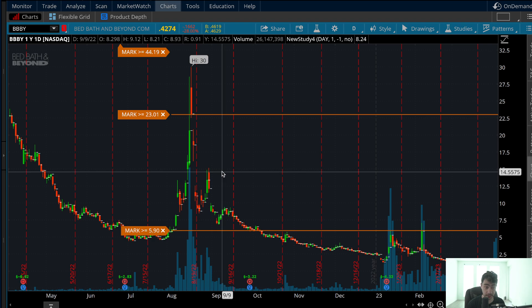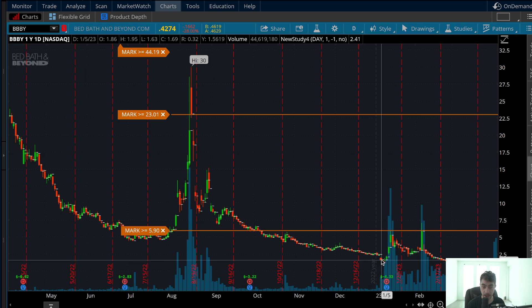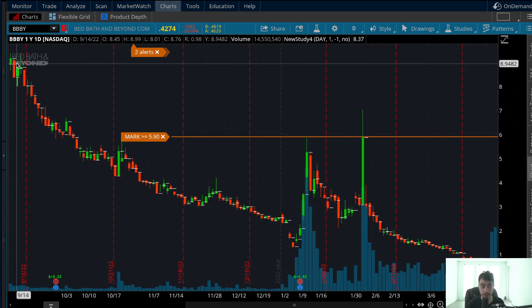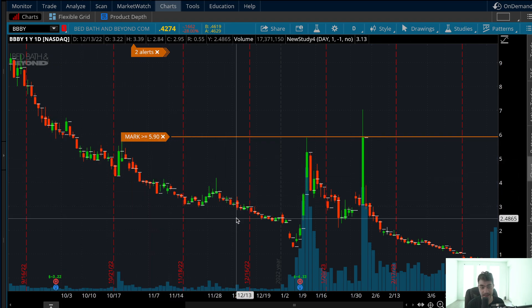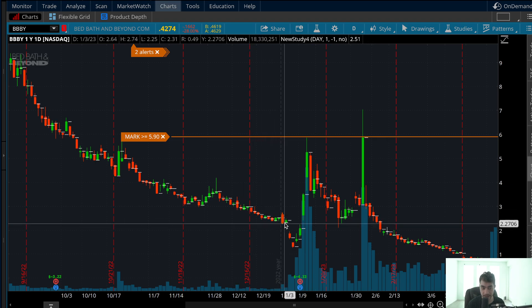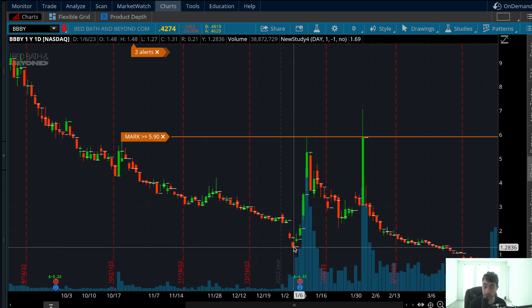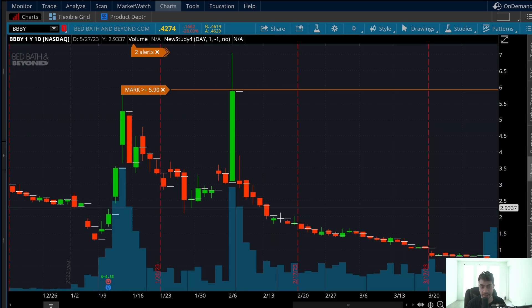Notice how BBBY has this massive move to the upside. After that, what does it start to do? It starts to slant — it just goes downhill slanted sideways. Then once it starts to consolidate a little bit, see how it's not slanting down anymore? It starts to consolidate, then it gaps down. And after it gaps down, it starts to recover and push back up to fill those gaps. I believe the same thing can be setting up.